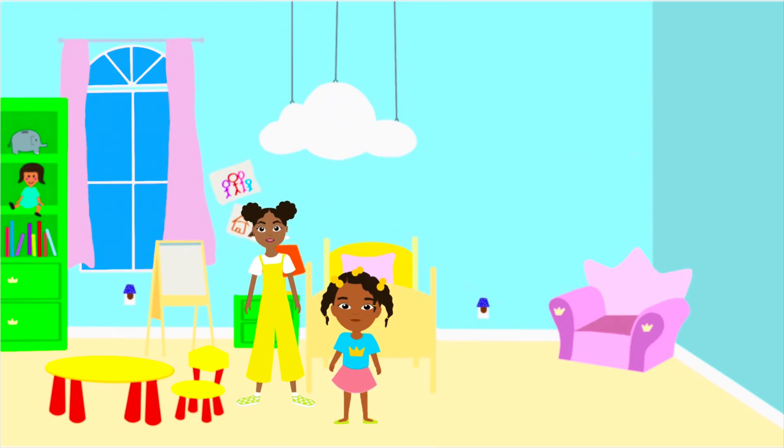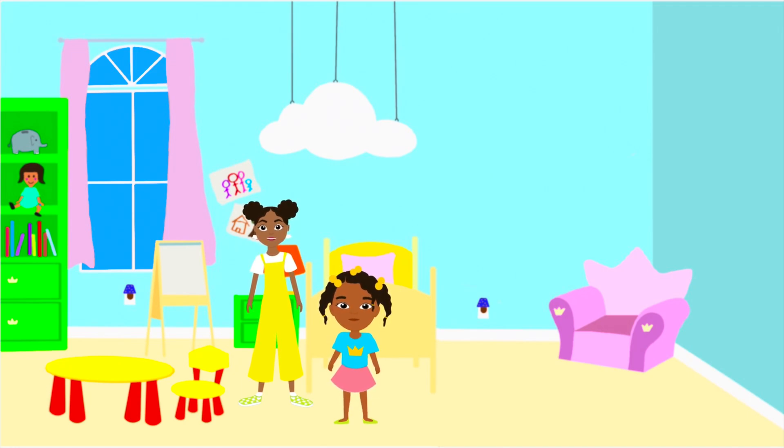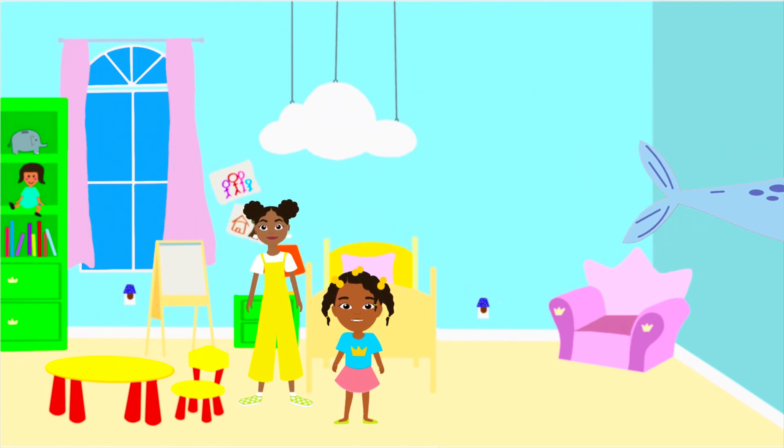I learned a bunch of things about the ocean recently. Did you know there was a unicorn of the sea? Of course — it's called a narwhal. They are these little whales with a horn that is actually a tooth. They are so cute.